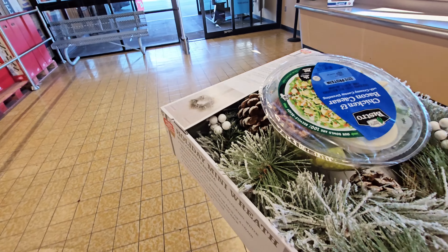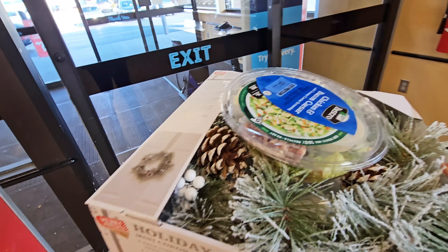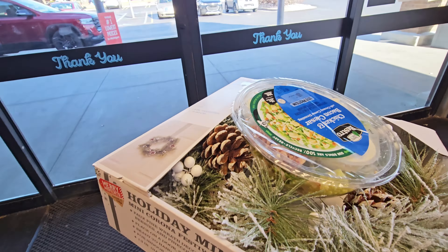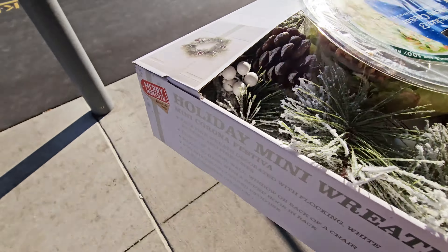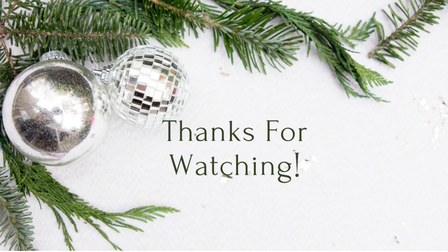All right guys, I'm headed out. Thank you for watching my little trip to Aldi. I'll see you next time.